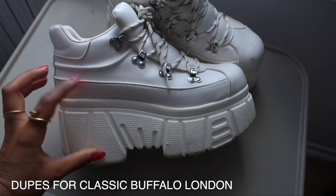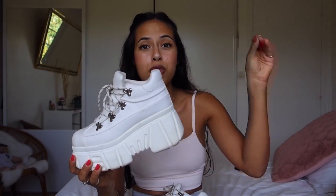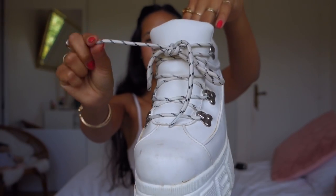Shoe number four! These are actually dupes for the Buffalo platform sneakers. I got these at Bershka — actually it was also a gift. They're so thick, look at that, and the little details in the front. I just think it's so cute. There's a little laces moment. I'm like 5'2 so I love wearing platform shoes — I feel like it makes me so tall. Obviously the feet look a little bit chunky but my shoe size is actually a 5, so it still looks super cute. It doesn't look like I have massive clouds on my feet.